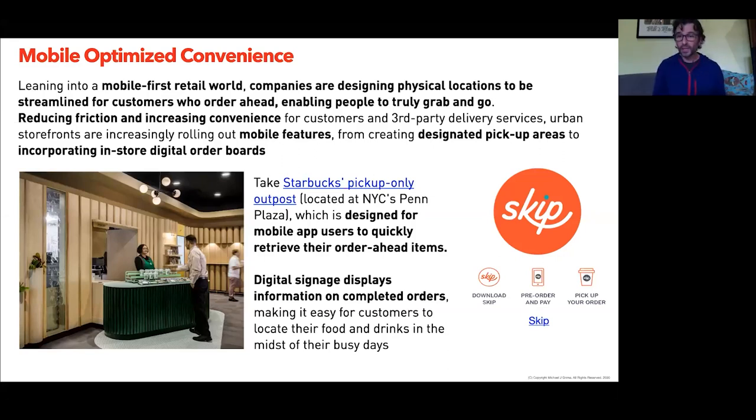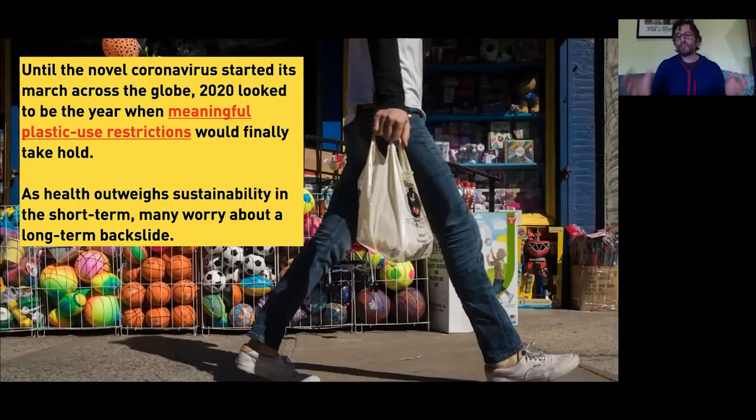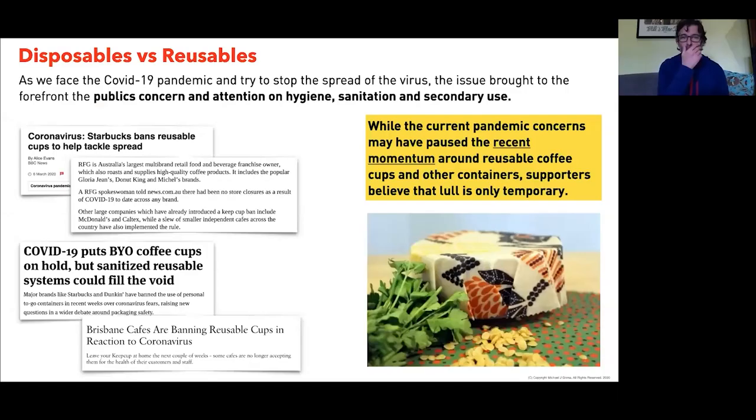Rather than waiting or mingling in a crowded space, you can pick up and keep going. This model has shifted from delivery at home to on-the-go pickup, knowing where the hubs are along your path. Starbucks is testing this further in North America. One of the big concerns here is what COVID-19 changes mean for plastic use restrictions — what does that do for sustainability in the short and long term, and where does that take disposables versus reusables?